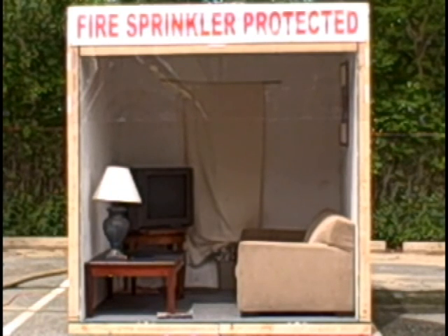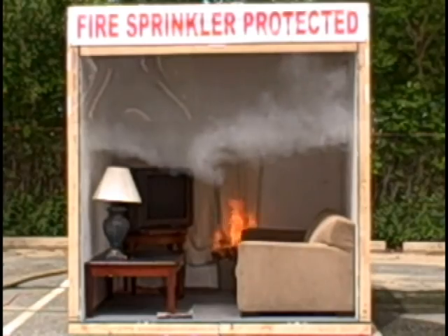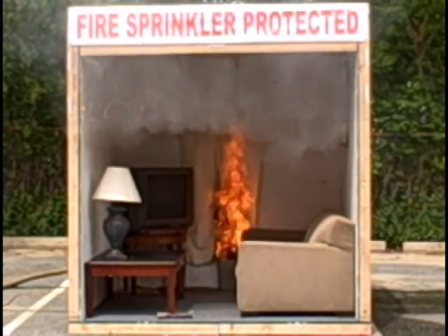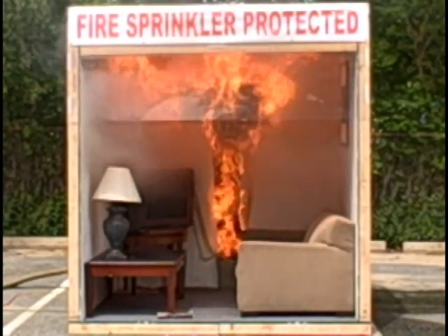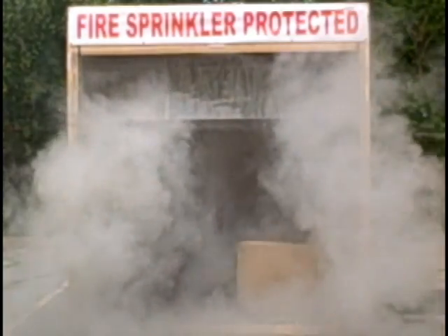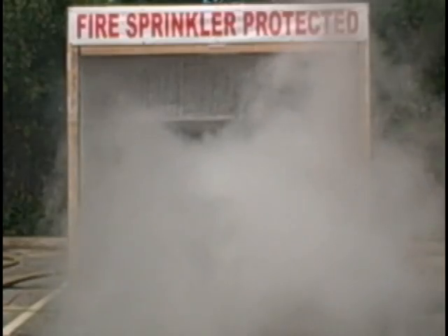Here again, you should hear the smoke alarm go off first, at 15 to 20 seconds. There's the smoke alarm. We're about 25 to 30 seconds in now, and there goes the sprinkler — it activated. The fire is well contained, probably out at this point.